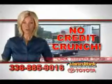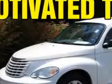There's no credit crunch at Vann York Toyota — millions of dollars to lend. You will love this stone-white clear-coat 2009 Chrysler PT Cruiser wagon, equipped with a four-cylinder engine and an automatic transmission.